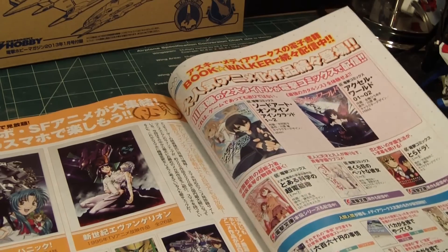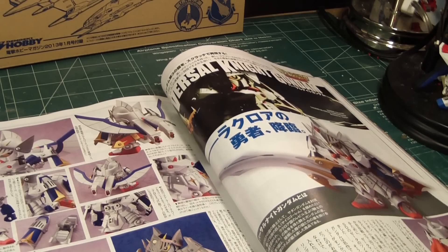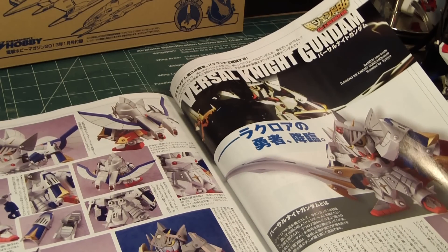Here are some other custom kit designs using the Artemis parts, which I haven't used yet. Everybody had a lot of fun with the Artemis parts. This is the Vassell Knight Gundam.